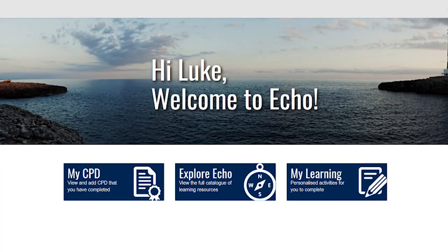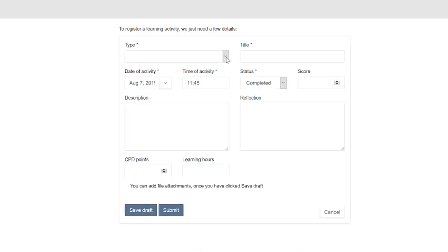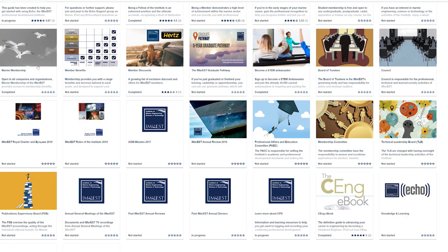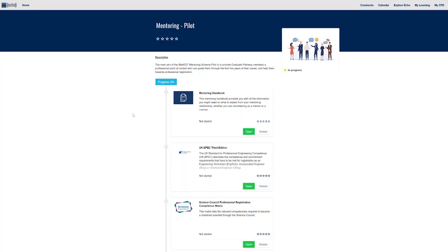This tool is called Echo. To add a new entry to your record, simply select the type of activity you have completed, enter a short description, attach files or upload images as evidence, and give your reflections. This app lets members track and review their CPD record as it grows. Echo also provides online and offline access to a growing collection of learning and development and training materials tailored to your interests and the stage you are at in your career.